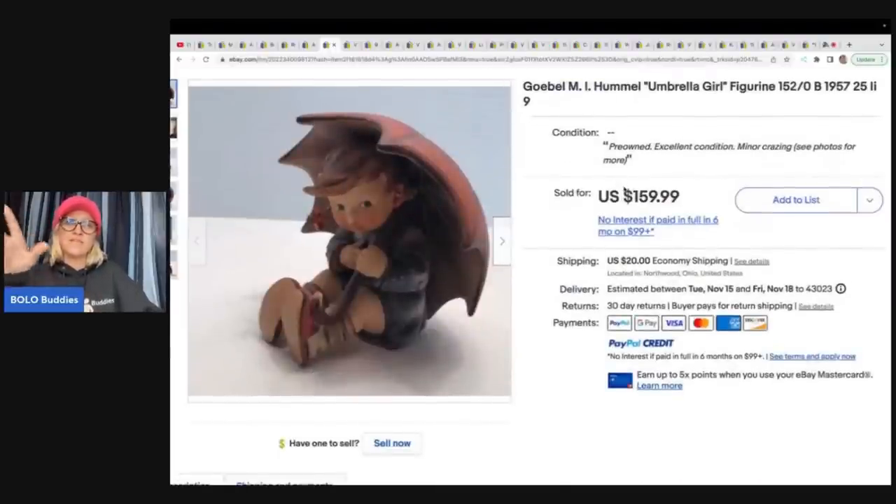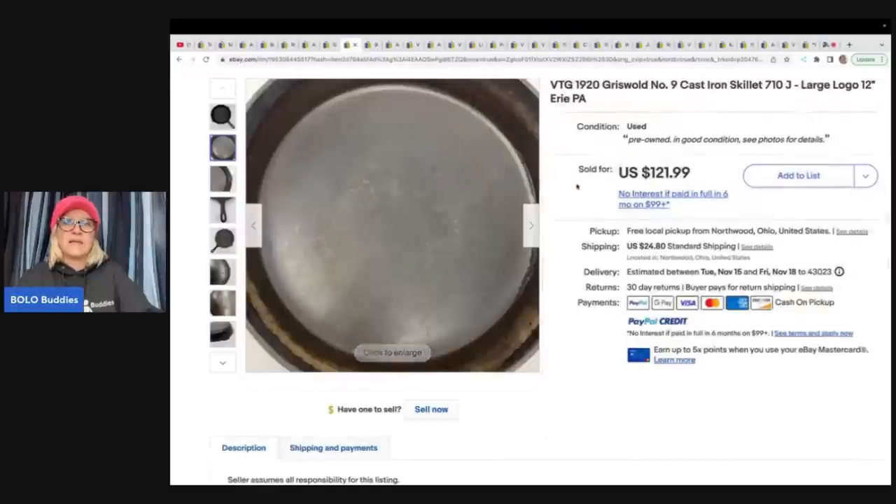This here is a Hummel — the Umbrella Girl figurine. Some of these go for more than others, so definitely be on the lookout. There are also fakes, so be careful. Got this on consignment and sold it for $159.99 — again, I believe they do a 50/50 split.